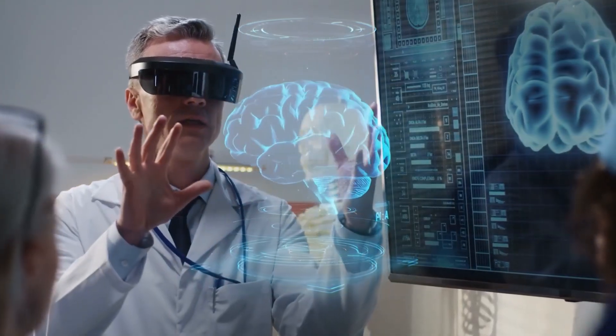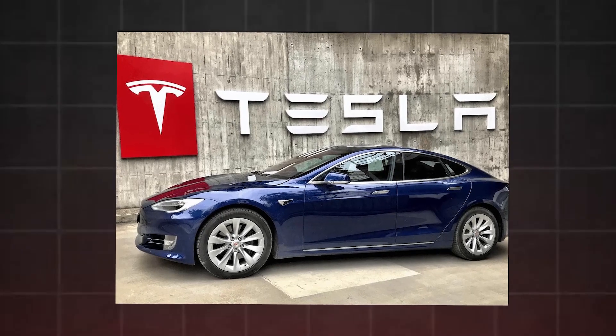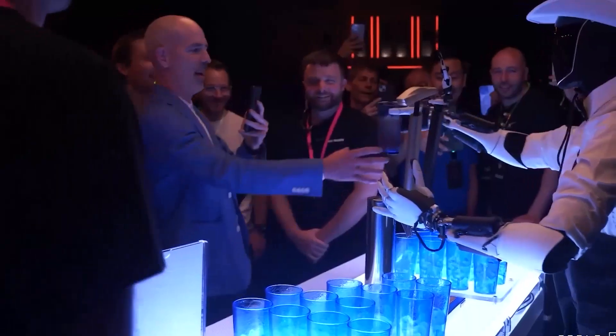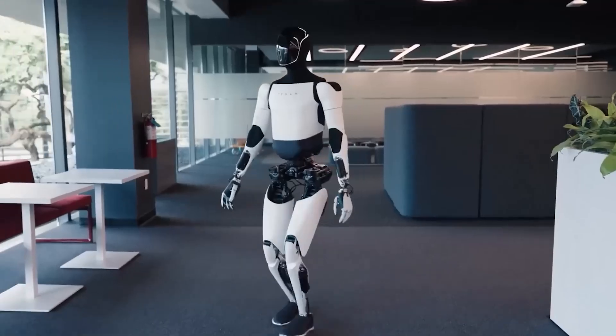Today we're diving into one of the most futuristic, ambitious projects in the tech world right now: the Tesla Bot. Yes, you heard that right. Tesla, the company known for revolutionizing the electric car industry, is now working on building robots — and not just any robots, but robots that could change the way we live and work forever. But what exactly is the Tesla Bot, and what do we know about it so far?